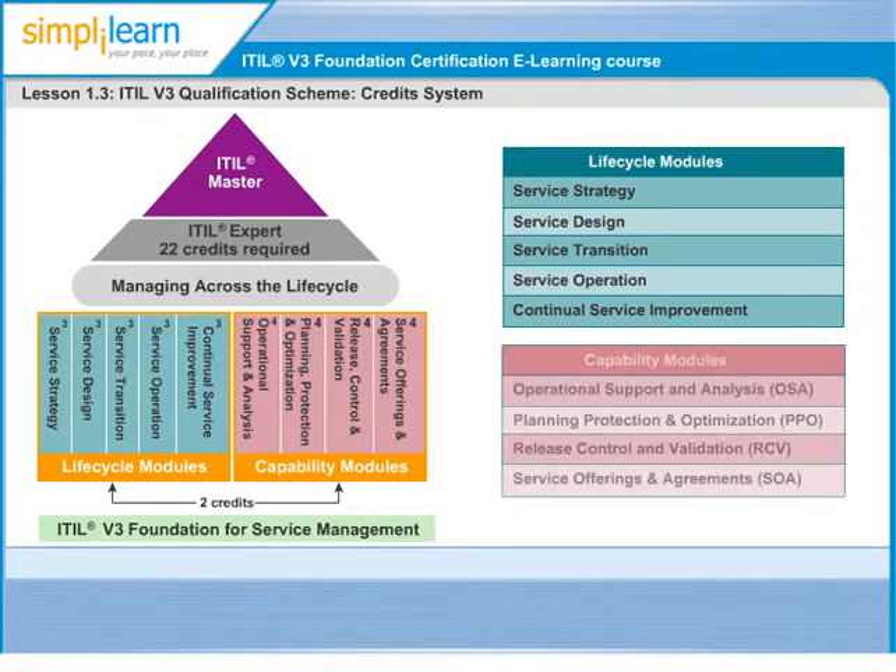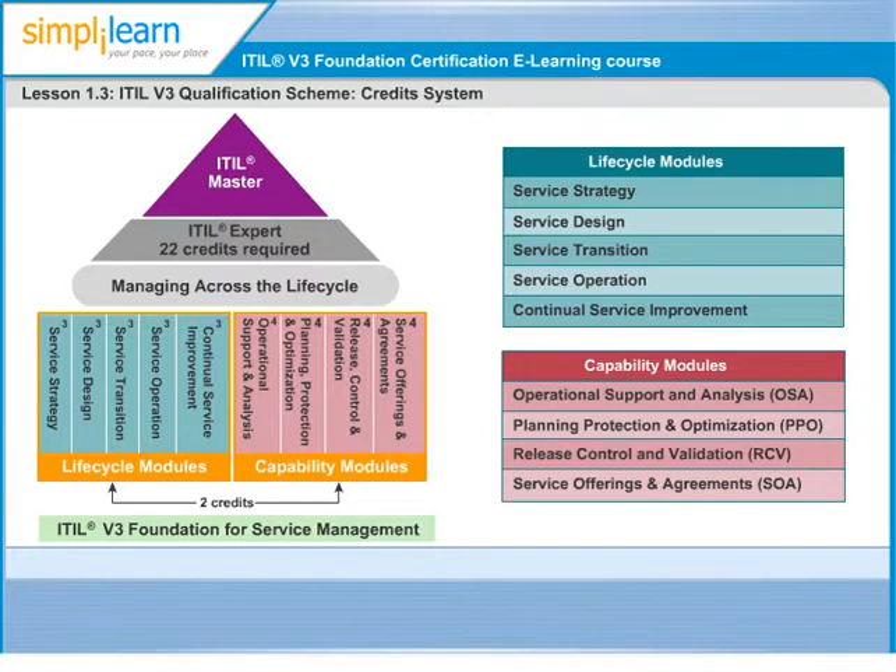Second is the Intermediate Capability Stream, which consists of four individual certificates focusing on detailed process implementation and management within cluster groupings. These cluster groups are: Operational Support and Analysis (OSA), Service Offerings and Agreements (SOA), Release, Control and Validation (RCV), and Planning, Protection and Optimization (PPO). These certifications are meant for individuals who would like to deepen their knowledge and skill sets in specific areas of IT service management. The exams in this stream carry four credits each.